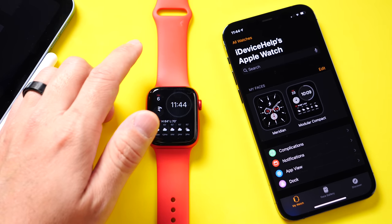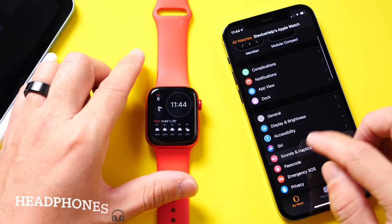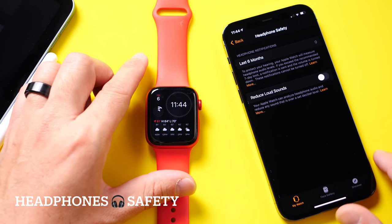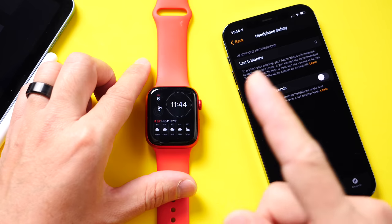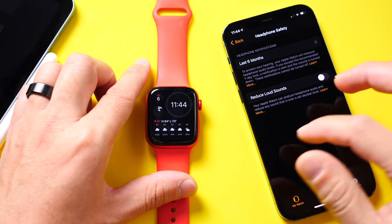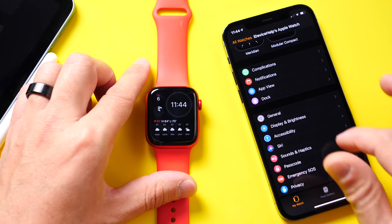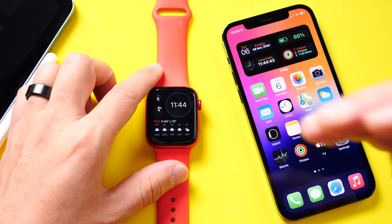Now the first thing that watchOS 7.1 adds is new support for hearing notifications. So if you exceed the decibel limit on your headphones, the Apple Watch is now capable of notifying you that you've exceeded that decibel and your hearing could be affected. That's definitely a new feature here for Apple Watch with watchOS 7.1.